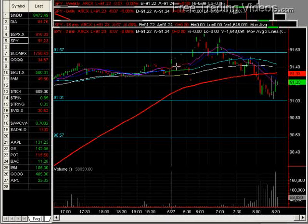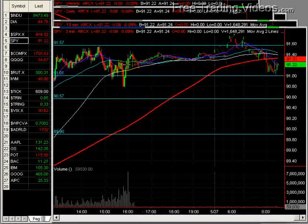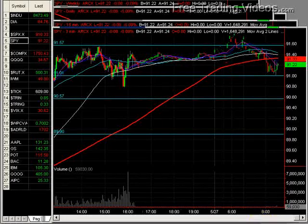It looks like we have pre-market after a little run-up here, a sell-off. But if you take it in context, it's all sort of just basing sideways ahead of some numbers.